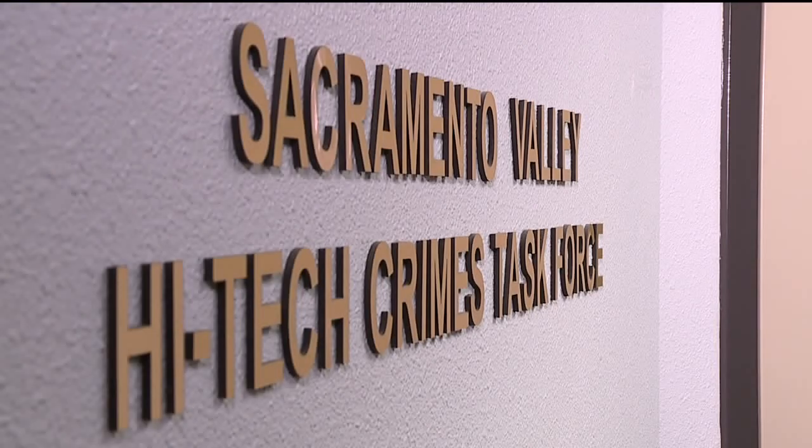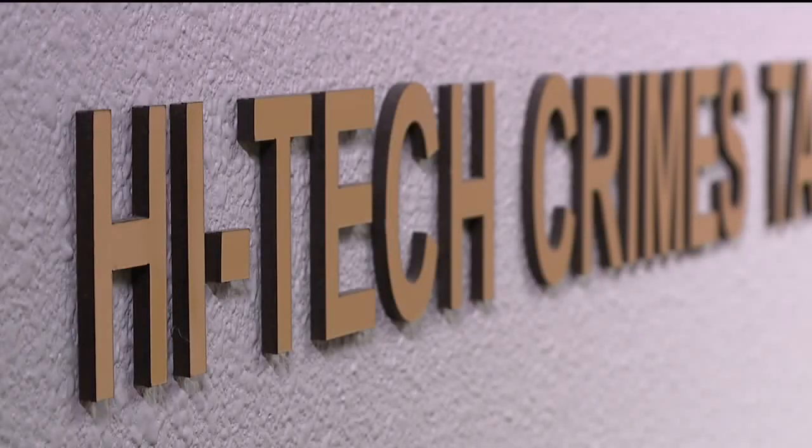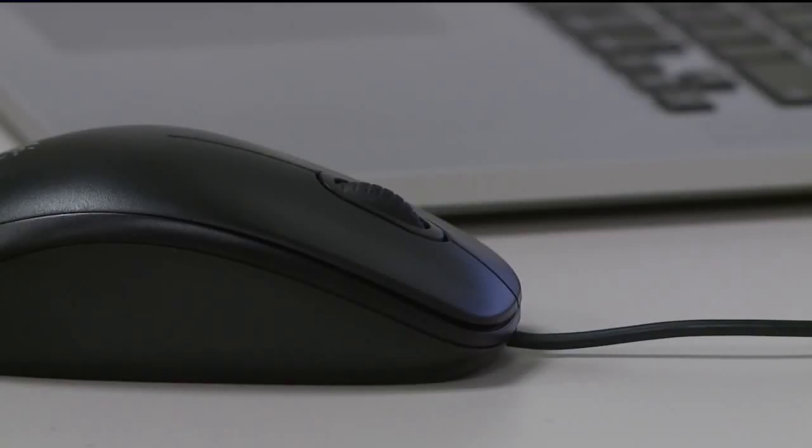It's a place where everyone's identity is concealed and every message is encrypted. It's dangerous and unregulated. Detective Sean Smith and Matt Doe work in the high-tech crimes task force for the Sacramento County Sheriff's Department, hunting cyber criminals who hide in the dark web.